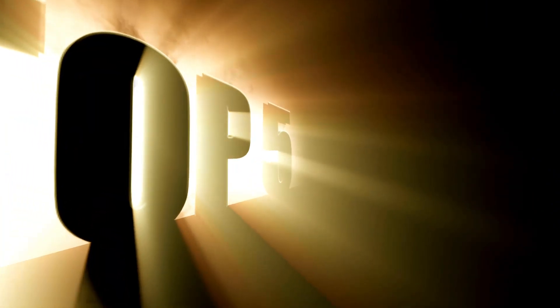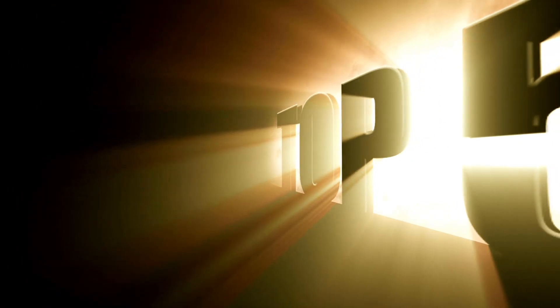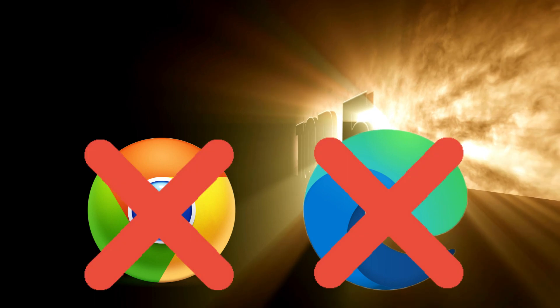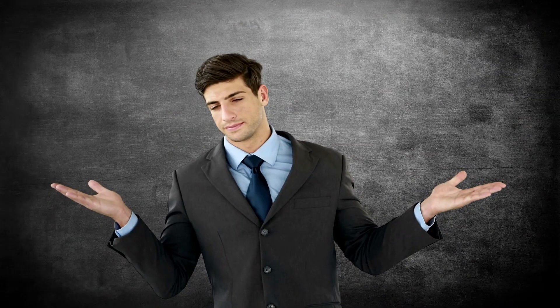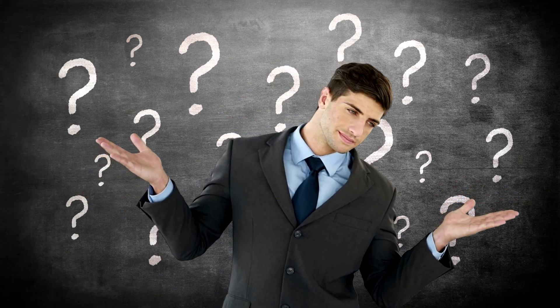Today, I'm revealing the top 5 best web browsers for your computer. And trust me, number 1 will absolutely shock you, because it's not Chrome, not Edge, and definitely not what Big Tech wants you to use. Stick around, because switching to the right browser could literally save your time, privacy, and sanity.